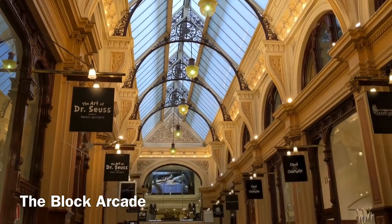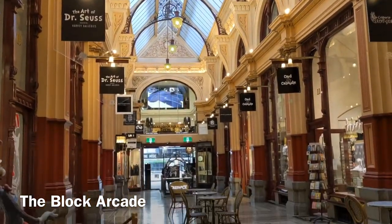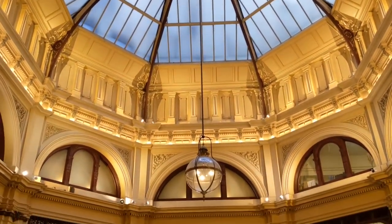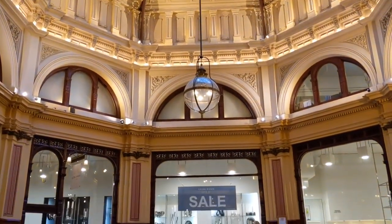The Block Arcade is one of my favorite places to visit on Collins Street. It is well known for its beautiful architecture, and here you can take some amazing photos for your Instagram.